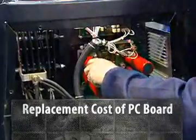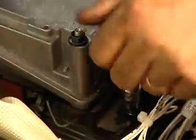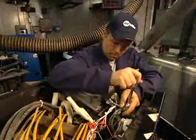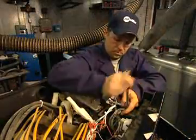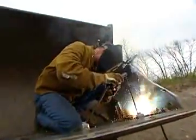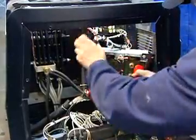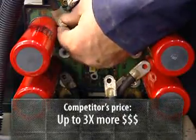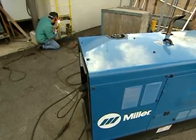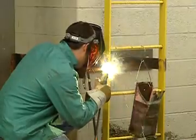PC boards can be very expensive to replace, costing up to several thousand dollars. Because they're so reliable, you may never need to replace Miller's PC boards, but if they must be serviced, the Miller vault is easier to repair and offers significant cost savings over the competition. The competition's boards are more difficult and time-consuming to install and can cost up to three times more than Miller boards. With Miller's stick-and-take only models, you don't have any critical PC boards to replace, so no PC repair costs to worry about.